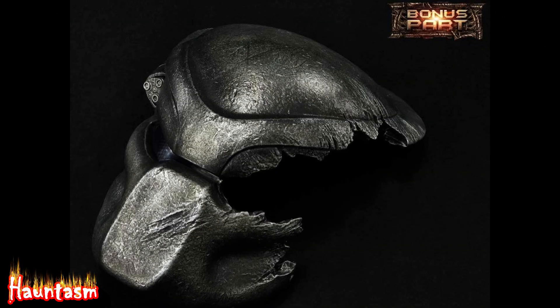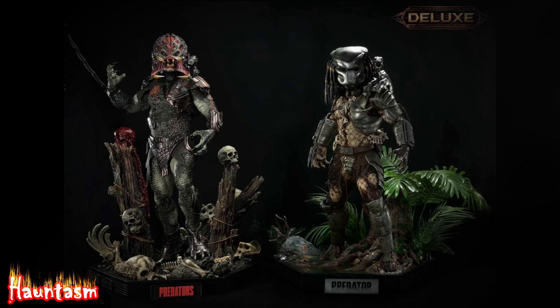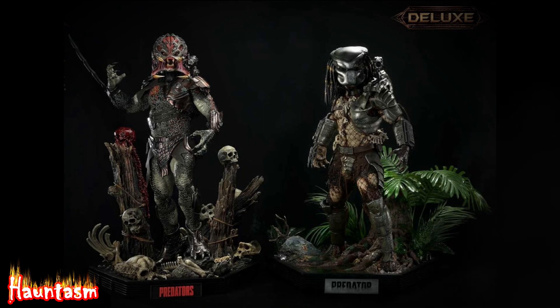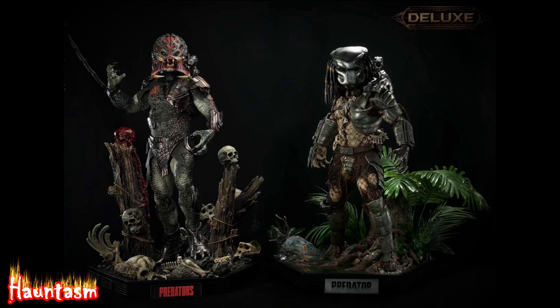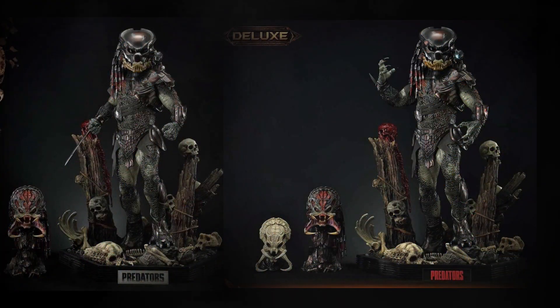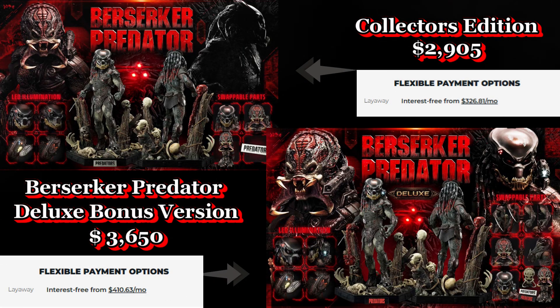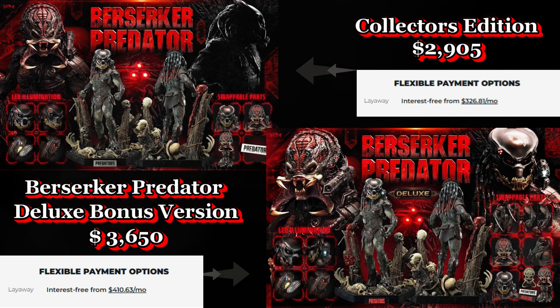Prime 1 Studio also has a Jungle Hunter Predator 1/3rd scale statue for $3,000, as you can see on the right side there. The Sideshow Collectibles website has both versions of the Berserker Predator available for pre-order now, and is expected to ship from August 2024 through January 2025.